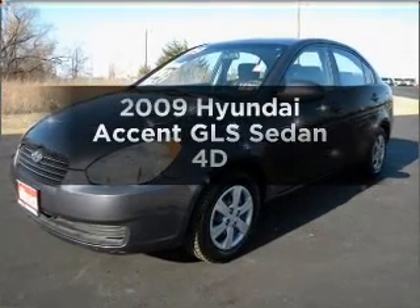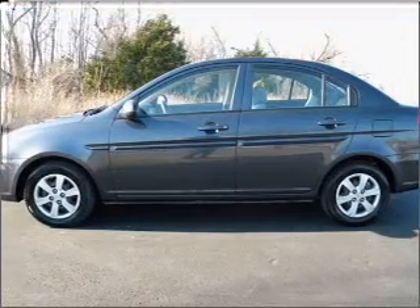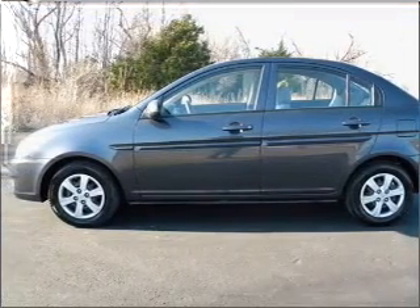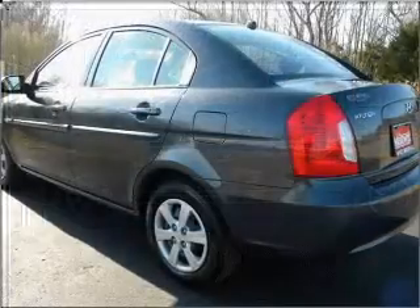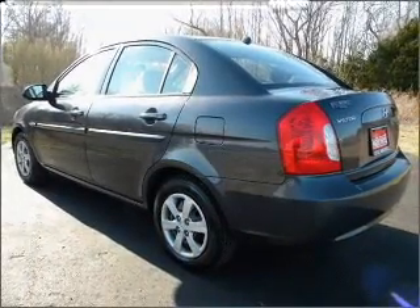Check out this 2009 Hyundai Accent. If you're looking for a first-rate auto, this one could be yours today. With a reliable engine that gives you more control with its manual transmission. Stand out from the crowd with premium wheels.